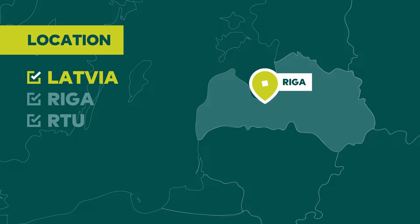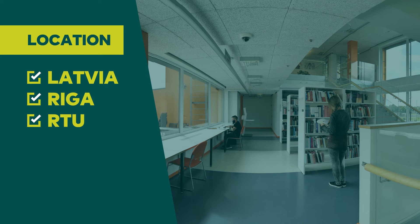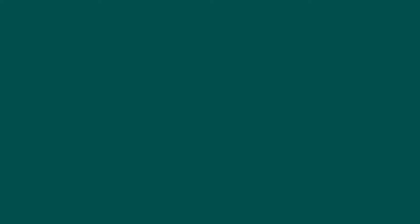RTU main campus is in Kipsala, where the majority of lectures are held. However, RTU has several locations, so please pay attention to the addresses of the buildings. Explore the locations of RTU with the 360-degree virtual campus tour on our website.